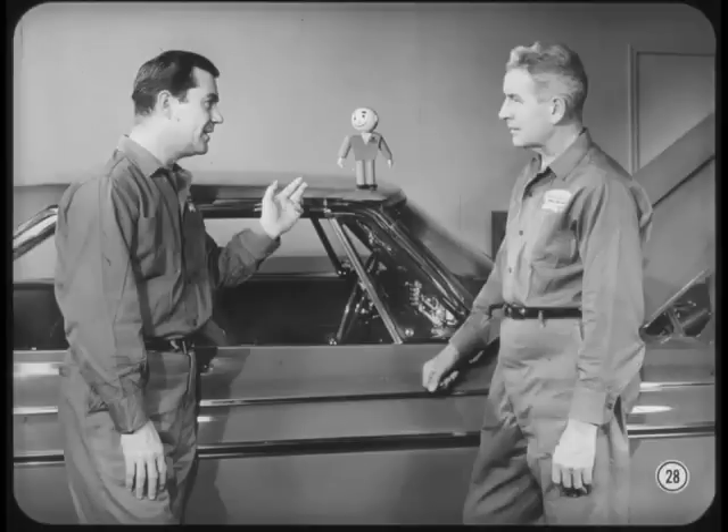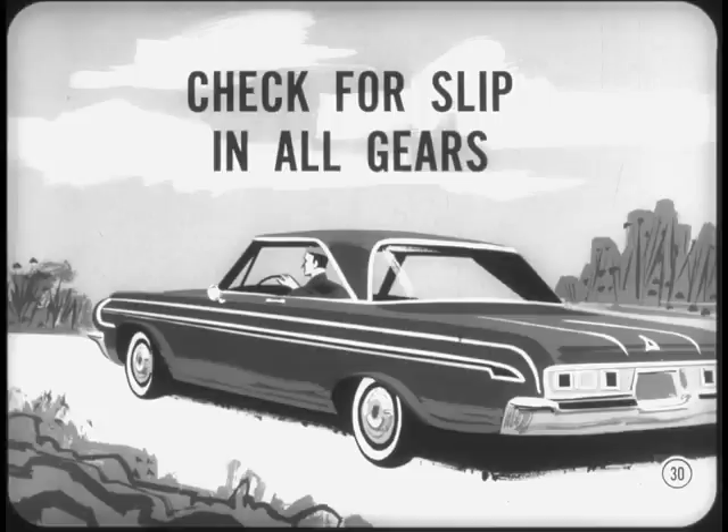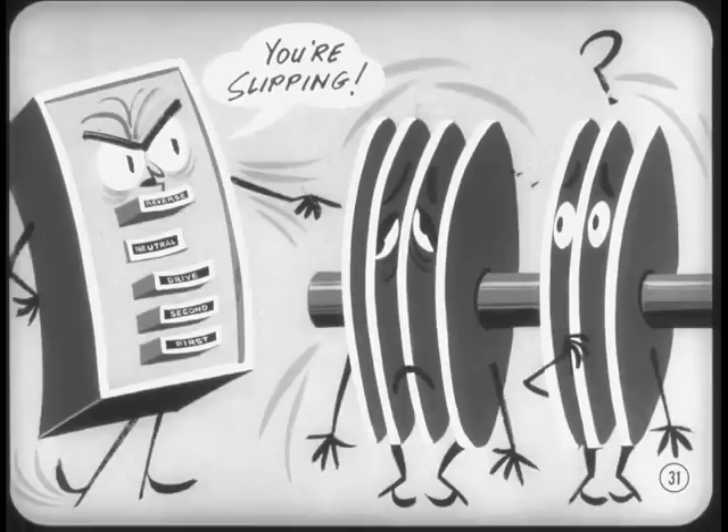That's good to know. Are there any more adjustments at this point, Walt? Well, not unless everything pointed to a slipping band — in that case, I'd adjust it. After that, take the car out for a thorough road test. I always check the performance in each range, noting the upshift and downshift speeds and how the shifts feel. I'm careful to check for slip in all gears because slipping means band or clutch trouble. If only one clutch or band is at fault, it will slip in every gear it's applied in, so by observing which gears have slip, you can usually pick out the culprit.